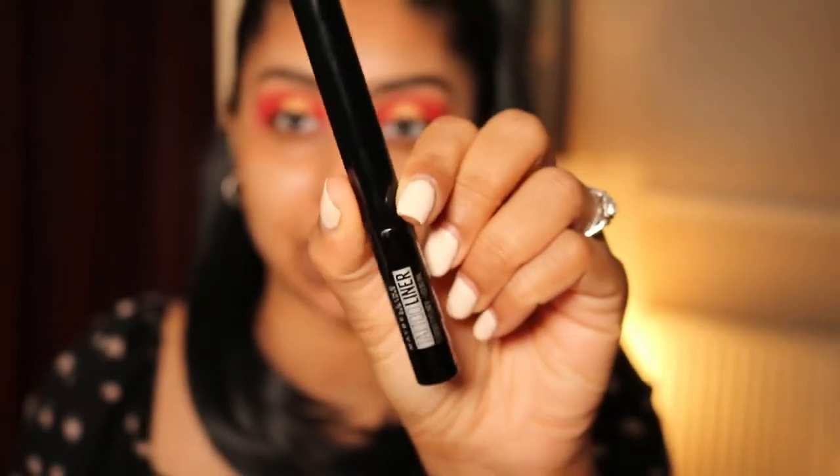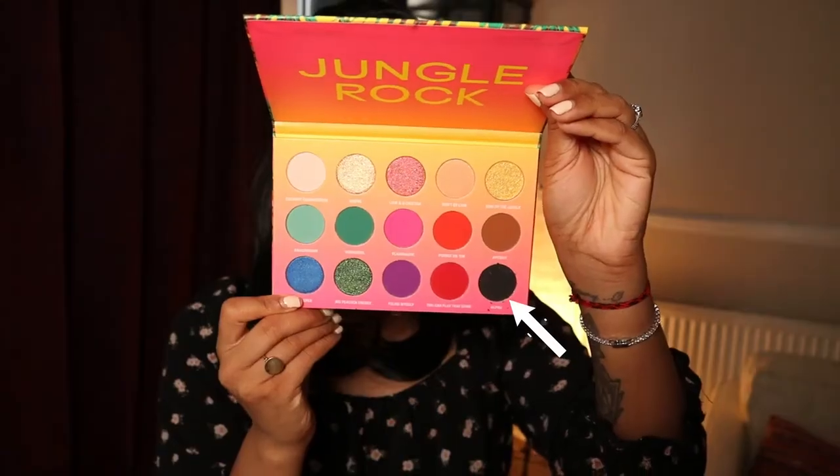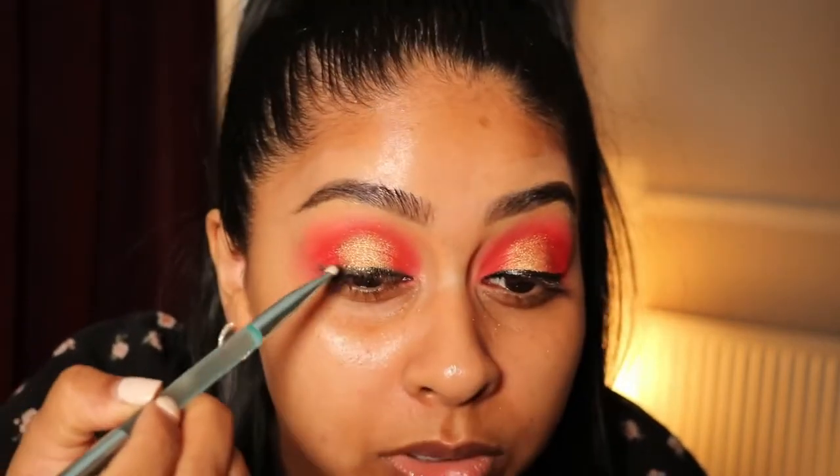I'm now going to use a little bit of Maybelline liner - this is the Black Tattoo Liner - and I'm just going to roughly line the lash line. It honestly doesn't have to be neat, because we're going in with the black shade in the palette called 'Alpha' and buffing that on top of the liner. This is just the liner smoked out - I prefer a smoky liner, it just adds a little something.